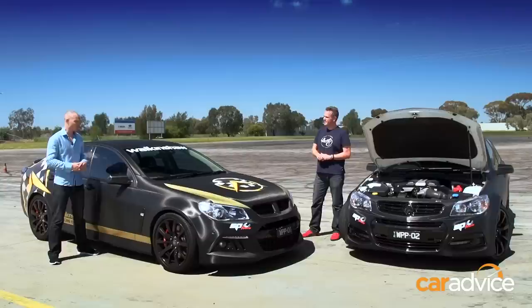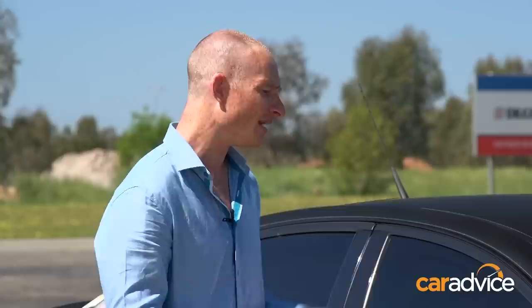We're here today under controlled conditions at the Driver Education Centre in Shepparton to put both cars to the test. We've got some cones, we've got a V-Box, we've got a standard SS to use as a baseline. I've already shotgunned the big boy 6.2-litre R8, which means I will take the SS.